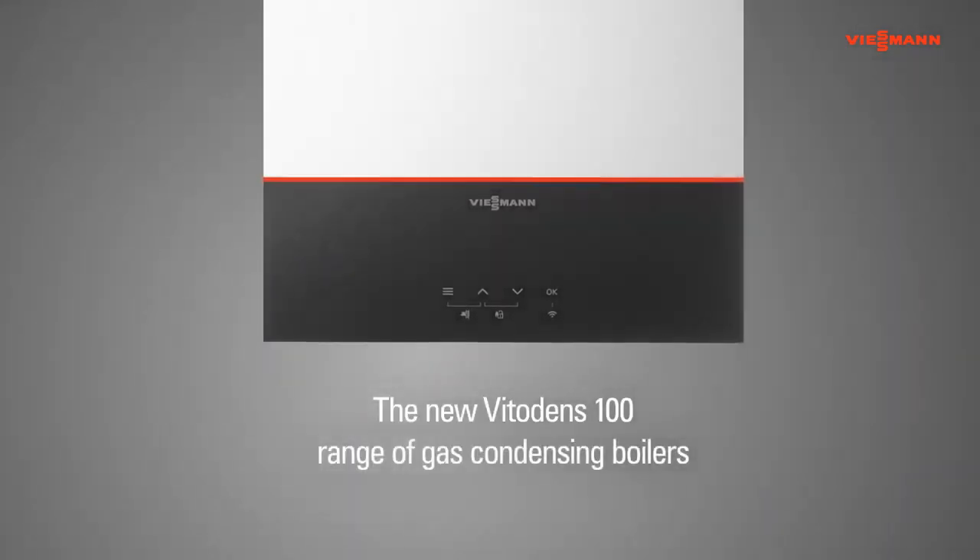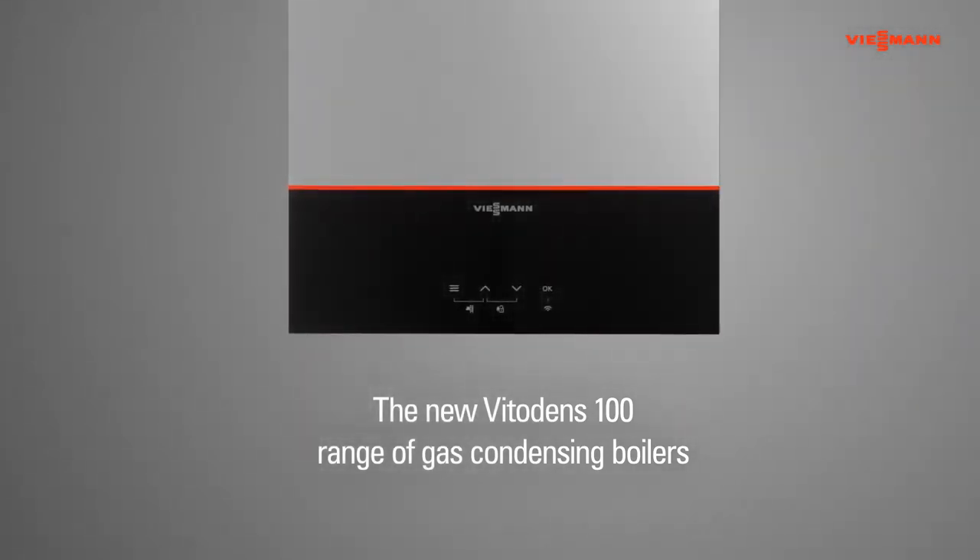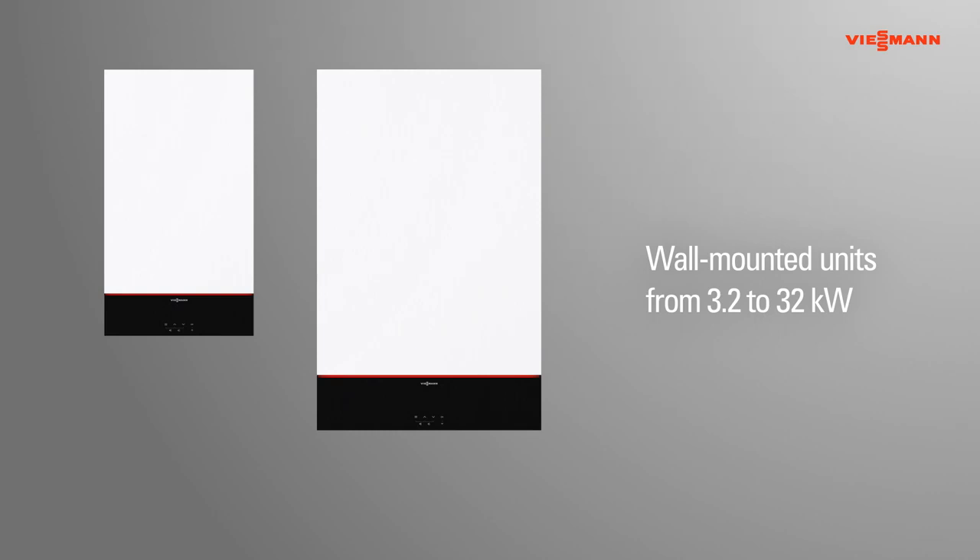The new Vitodens 100 range of gas condensing boilers offers unrivaled simplicity and convenience for everyone. The range of wall-mounted boilers is ideally suited to all residential properties, with outputs from 3.2 to 32 kW.